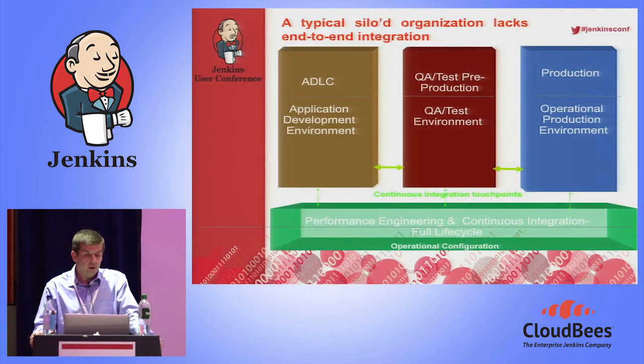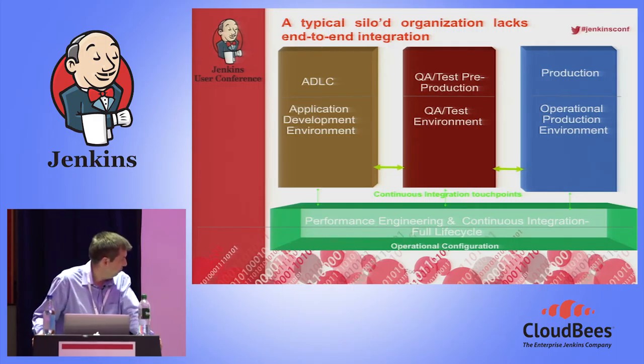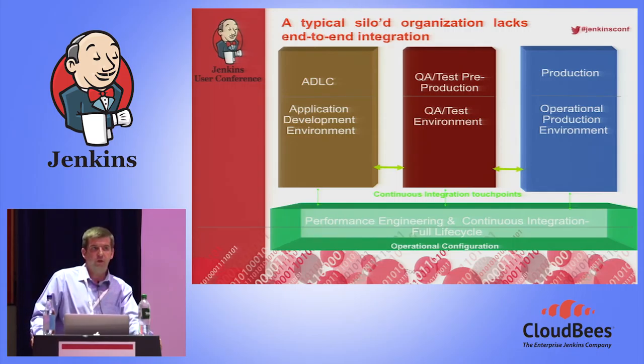Looking at the silos — on the left-hand side, the development silo covers software design and coding. On the right-hand side in the ops silo, measurement and user monitoring occurs. In the middle is a murky environment where traditionally a lot of testing takes place. We call the supporting processes the 'big three' — change, release, and configuration management — because they're the foundation for product development, speed, and continuity. These can be applied across all silos and all phases of the full life cycle.